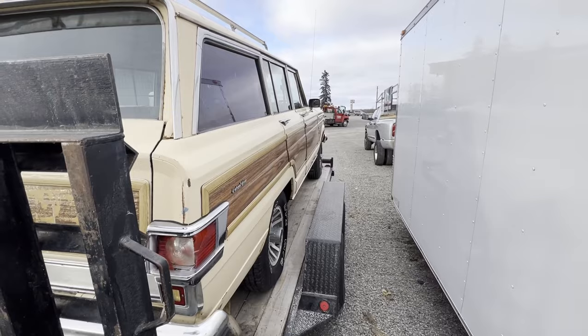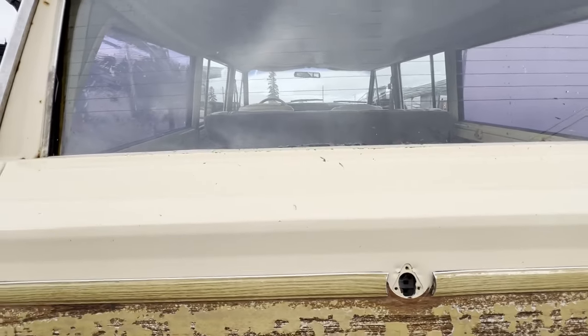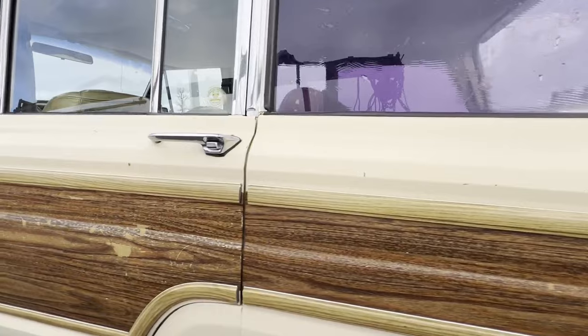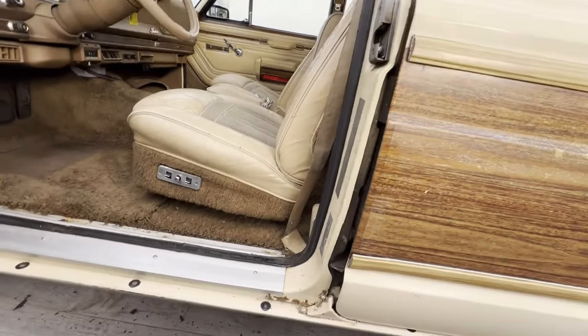But for a 40-year-old Jeep, it is in amazing condition. Hope you guys liked the quick little tour. You're going to have to keep an eye out for upcoming videos. Once I get an idea of what I want to do with this, I'll start making videos. But until then, catch you later.